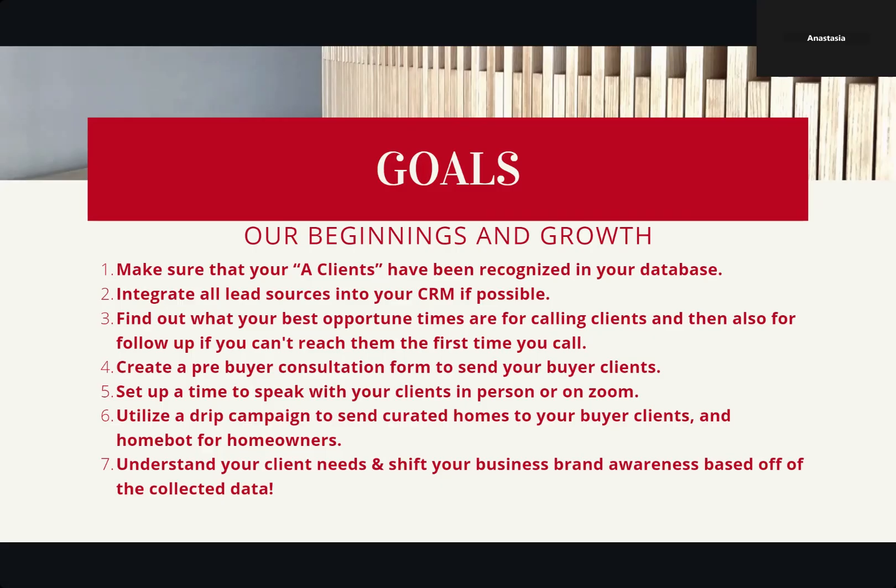The first thing we're going to talk about is making sure that our A clients have been recognized in our database. If you saw the first week that I did, I went over who your A clients are — the people that you know for a fact would refer you, the people that are really great in your network that would be comfortable referring you. I want to really focus on those people tonight because we're going to be working on leveraging all of these tools based off of your A clientele.